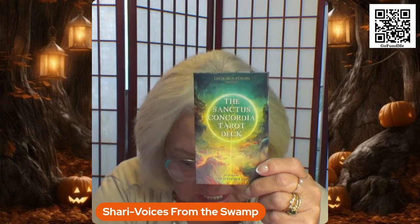Hi everybody, time for another card flip-through. This time I'm doing a tarot deck that I saved up for six months to get because it was a little on the expensive side and you can only get it through the website. I believe it's at tarotofwonders.com — I'll double check that and add it to the description. Anyway, this is the deck, it's called the Sanctus Concordia Tarot deck.